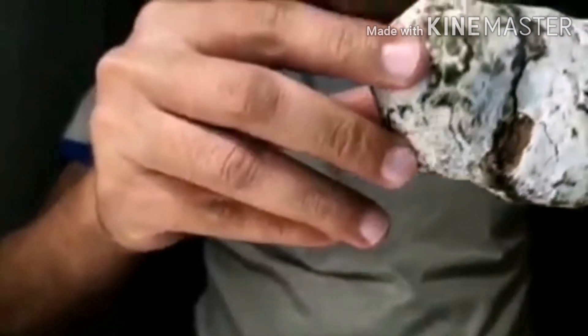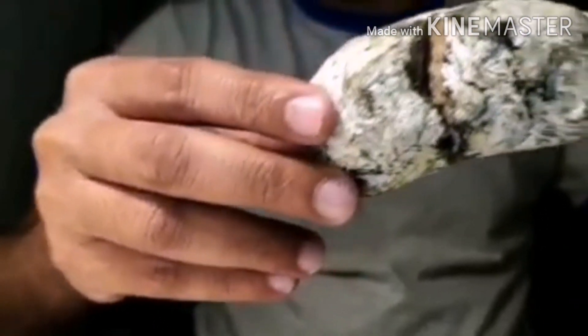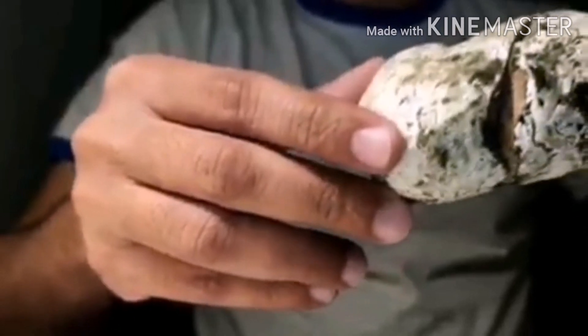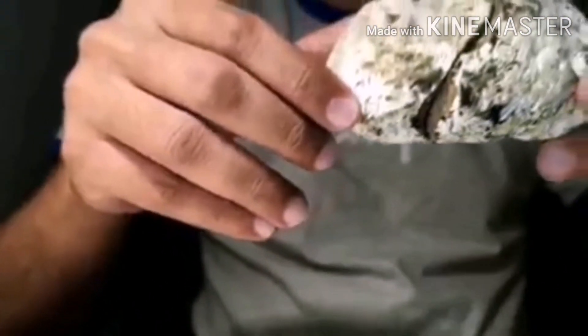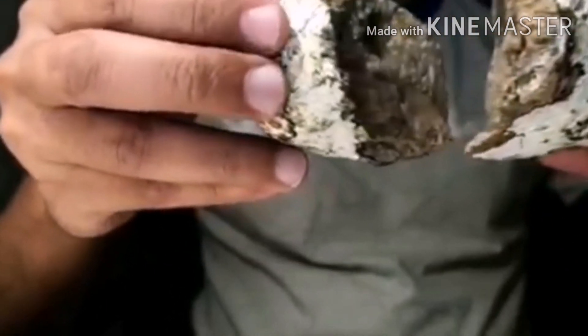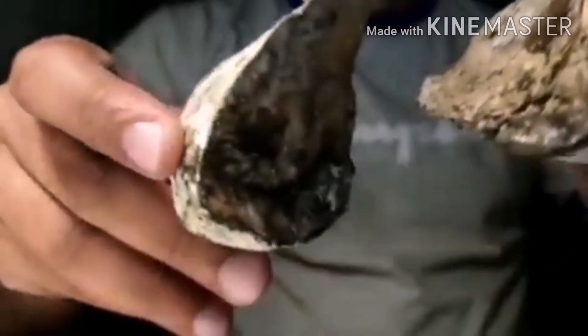While ambergris is found in varying colors, shapes, textures, and sizes — some of which you've seen in this video already — this makes it very difficult for beachcombers worldwide to identify the real deal. Here is a classic example of a good quality ambergris piece and how it looks from within. This is one piece, and we've cut it open.